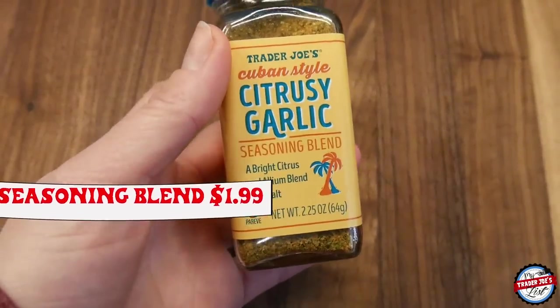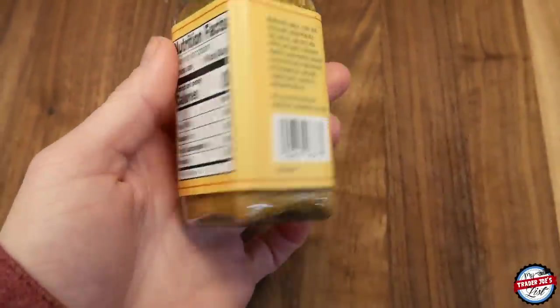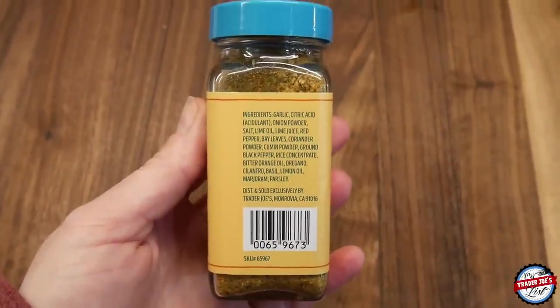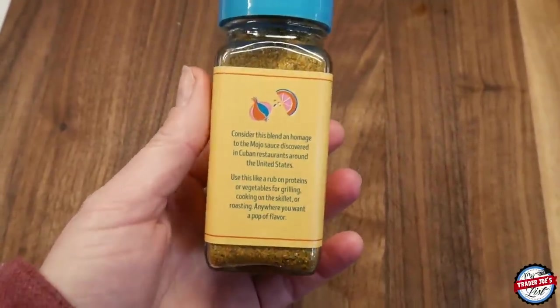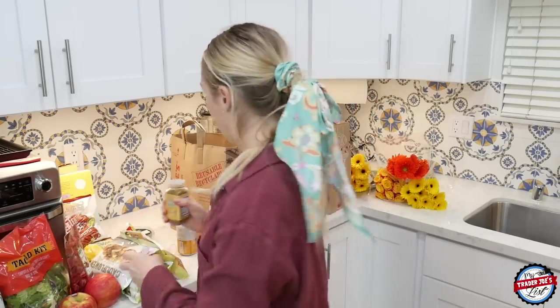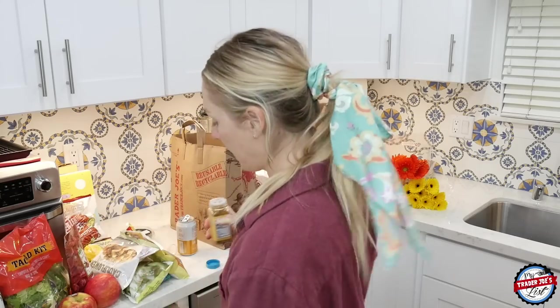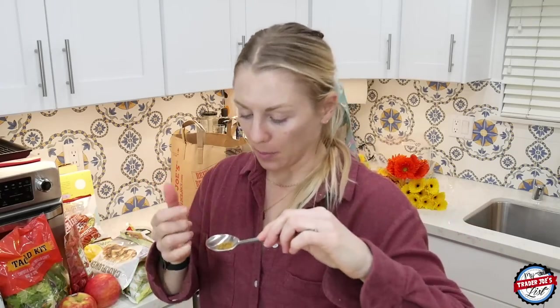I was excited for this — the citrusy garlic seasoning blend. It did very well when I posted it and a lot of people liked it. Ingredients: garlic, citric acid, onion powder, salt, lime oil, lime juice, red pepper, bay leaves, coriander powder, cumin powder, ground black pepper, rice concentrate, bittersweet orange oil, oregano, cilantro, basil, lemon oil, marjoram, and parsley. I'm going for a big spoon smell test — but I don't want seasoning spice going up my nostrils.